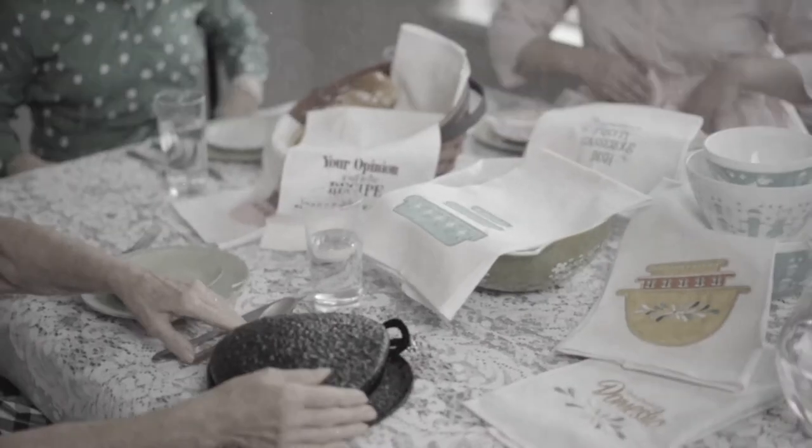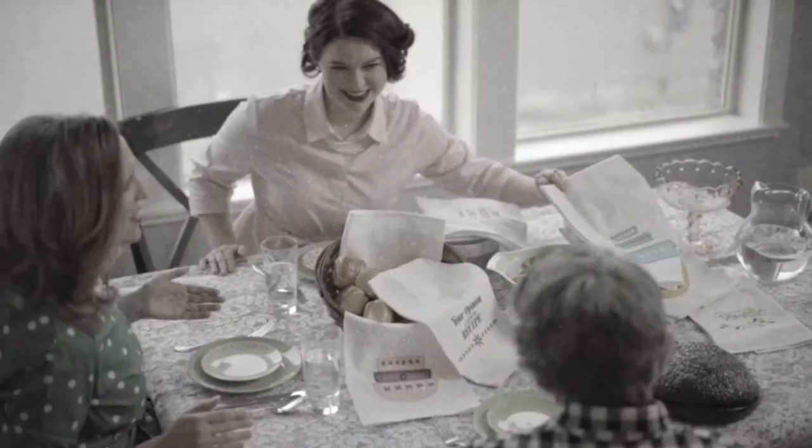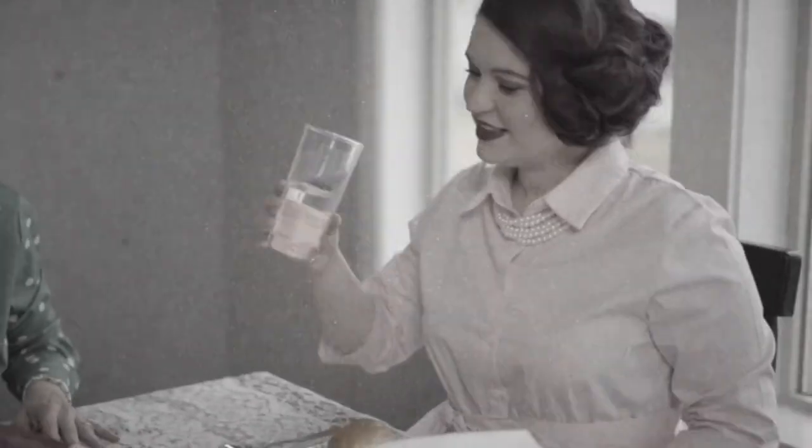From sharing recipes and homemade gifts to laughing over all of the remember whens, thank you for mixing, baking, stirring and stitching with Kimberbell.